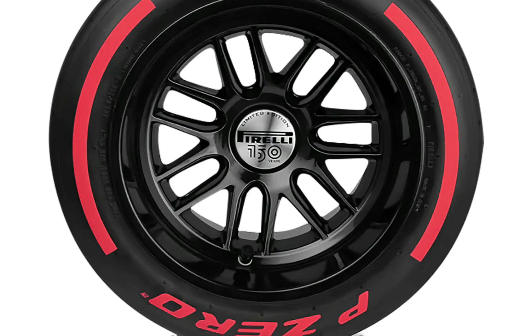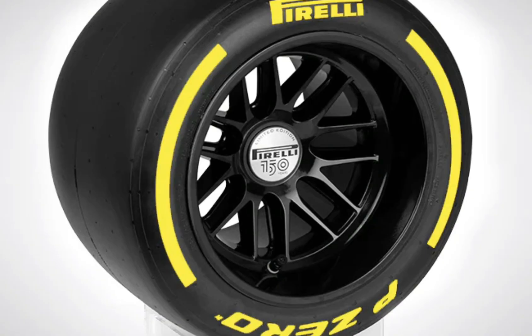But the soft tyre also degrades the fastest. You'll see these on qualifying runs normally. Now this is the medium tyre — it's a compromise between the hard tyre and the soft tyre. At the Netherlands Grand Prix, by the way, the soft tyre could be seen doing about 25 laps.